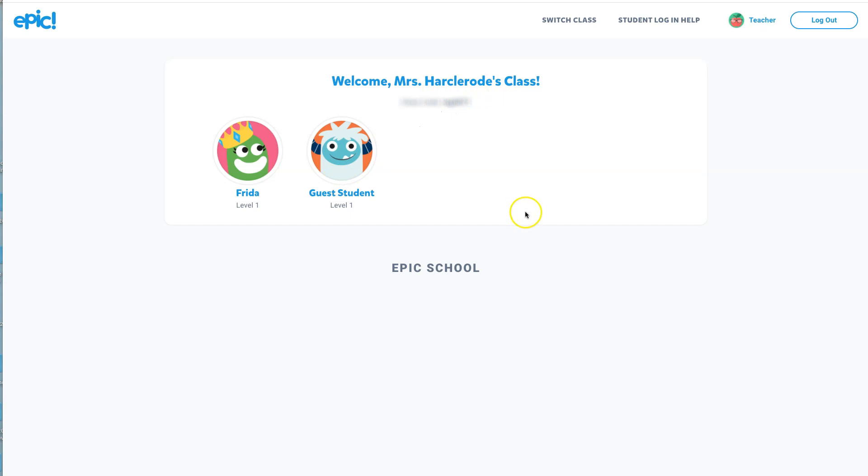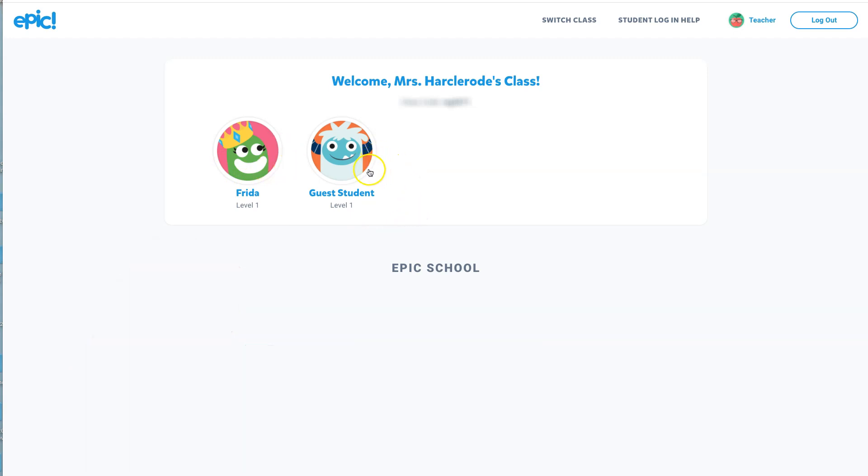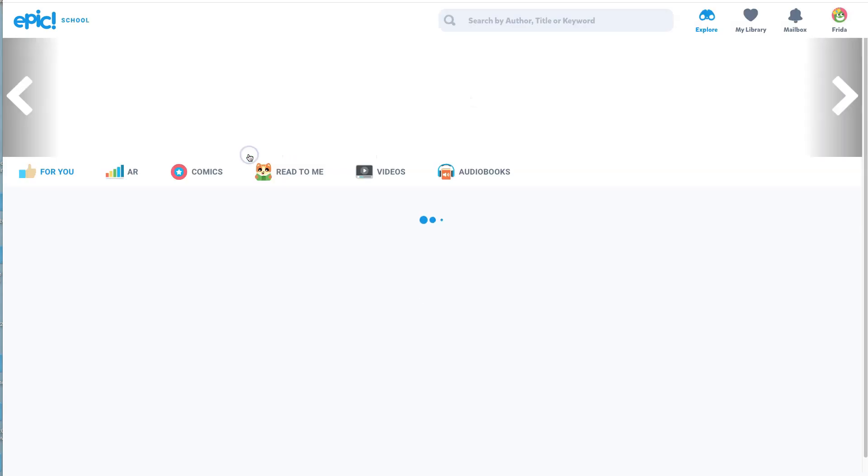If your teacher sets you up with a profile, all you're going to do is look for your name. This happens to be my dog's name right here — Frida. And if your teacher hasn't set you up with a profile, you can just enter as a guest student, and that's good enough. But let's all pretend we're my dog Frida and go into Frida's profile.